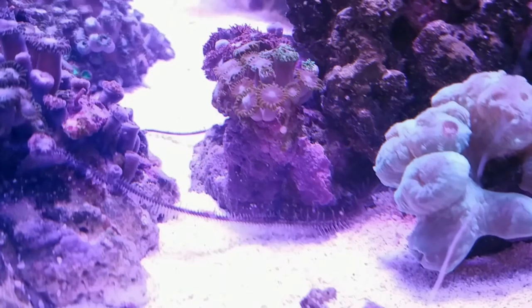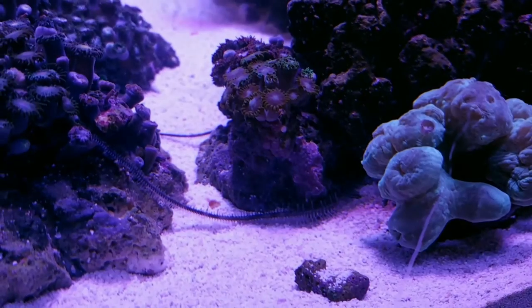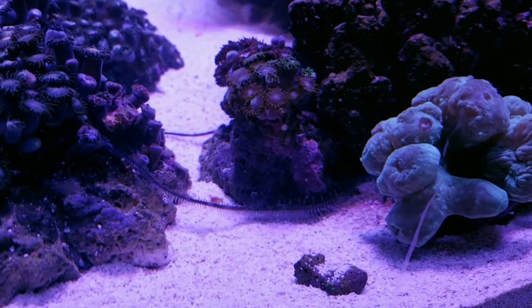Here you see the other brittle star. He doesn't come out much at all, but you can see his legs — they're over 9 inches long.